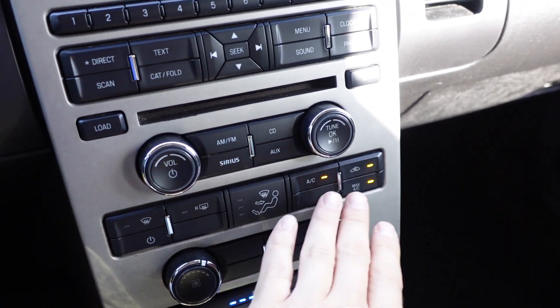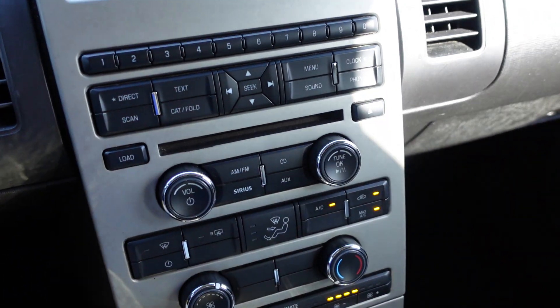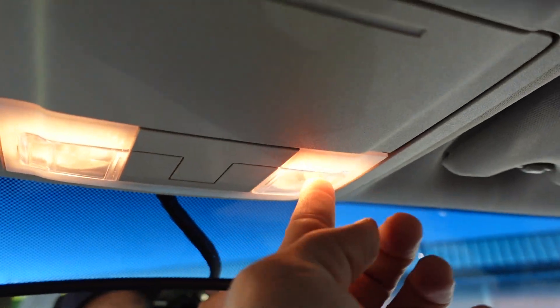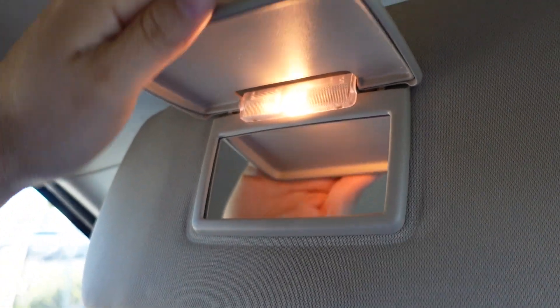Up front you have your A/C controls, volume, CD player, and ten different preset options — very nice. There's an auto-dimming rearview mirror, and up top we have map lights and vanity mirrors with illumination on them.